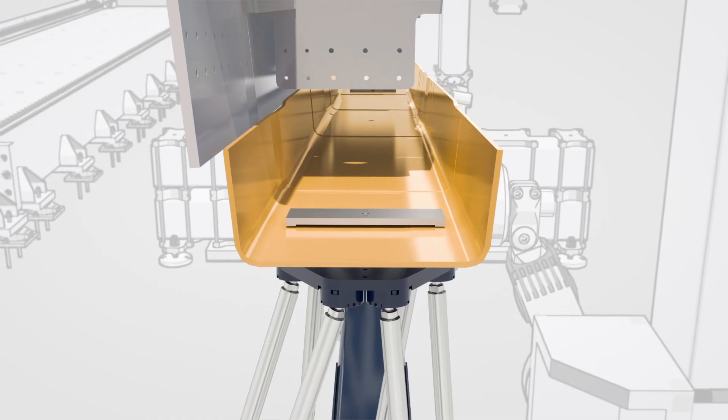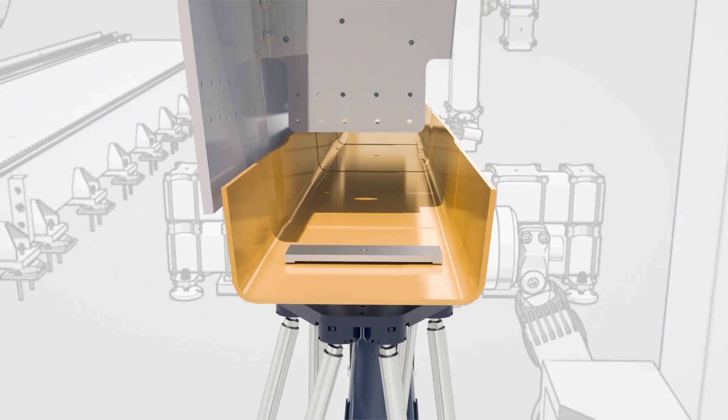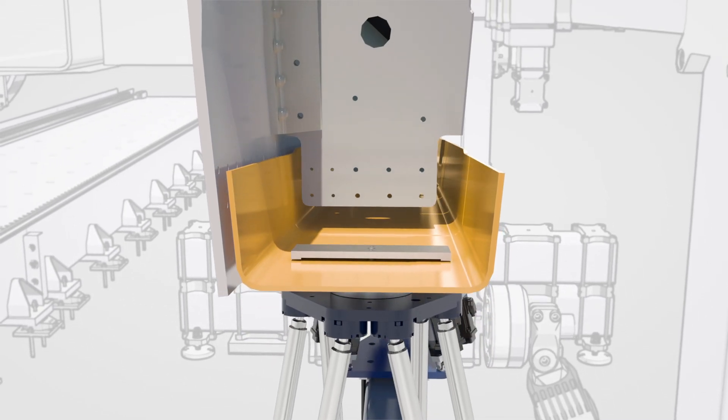These hexapod robots will synchronously move the front bar into the windbox and put it in an accurate position.